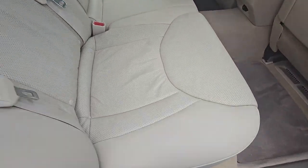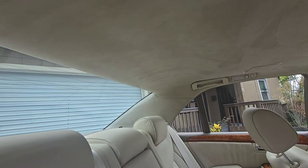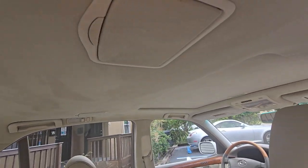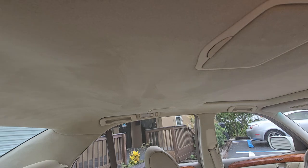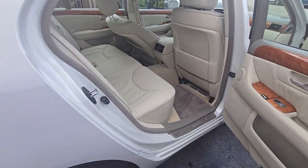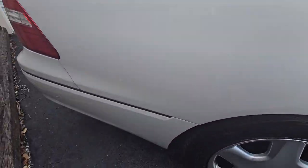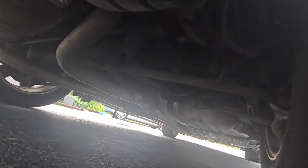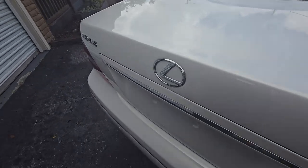Look at this headliner — Alcantara! Sweet headliner, look at that, gorgeous. Non-smoker car. Bridgestone tires in the back. Let's go underneath — no rust. It's Canadian but it's not a rust bucket.